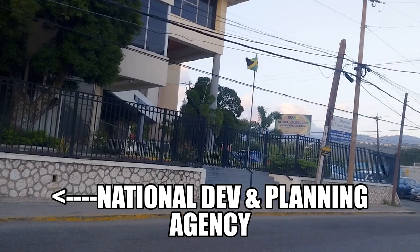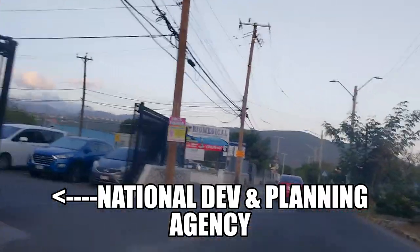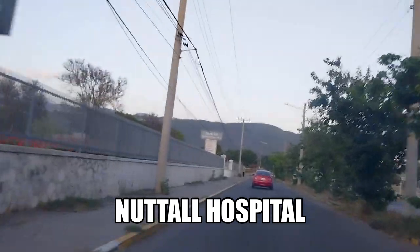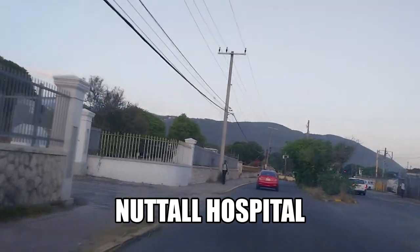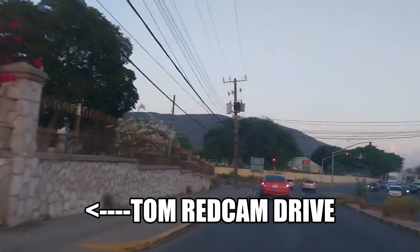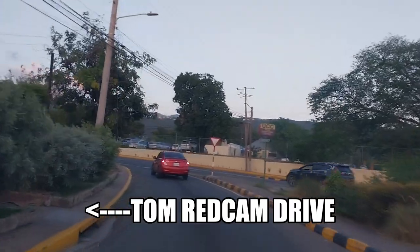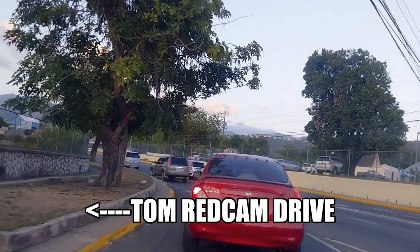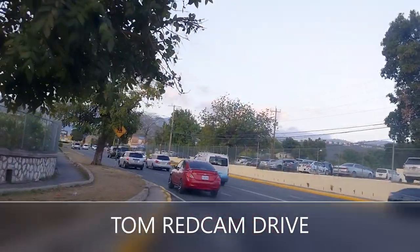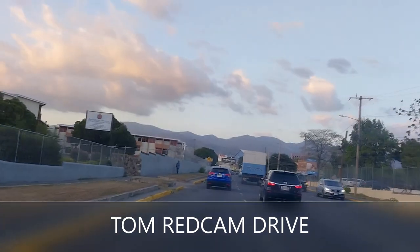Make a stop — look on your left, make sure nothing is coming, turn your neck right round and look. Be very careful at this turn. We're going to cross near Nuttall Memorial Hospital — the hospital is around here. Remember if you go straight ahead you'll be going on to Camp Road — we're not going there today. We're turning left onto Tom Redcam Avenue here. Look in your side mirror on your right, be careful. Go up to the line and look right in your mirror to make sure the road is clear.